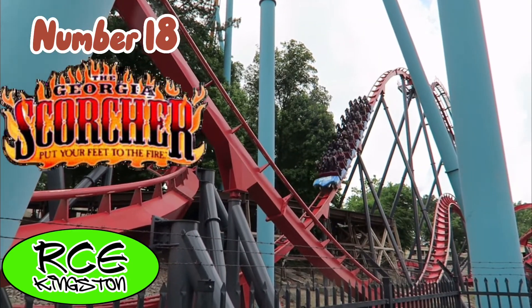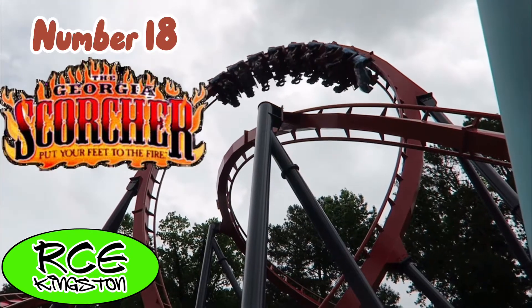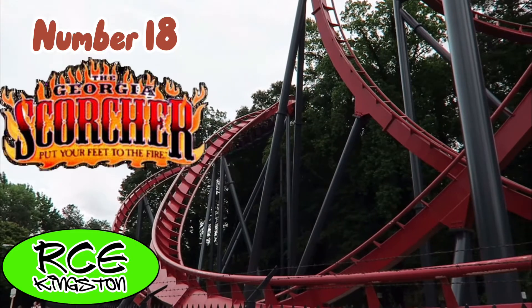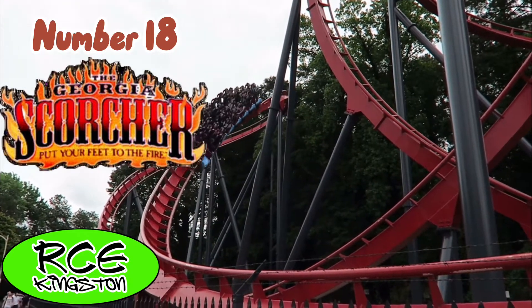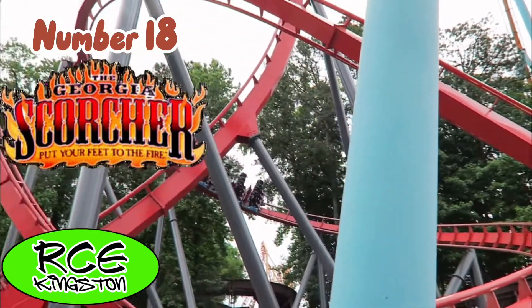Georgia Scorcher is a B&M stand-up coaster located at Six Flags over Georgia. This only has two inversions, but overall it is just a super fun ride with some very odd floater airtime, which is a very strange feeling on a stand-up coaster. Not super intense, but what it does have is amazing.